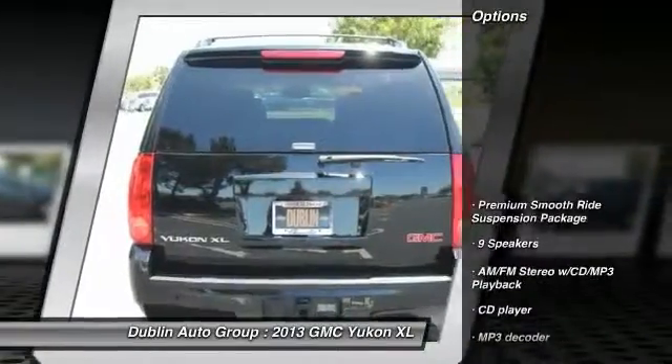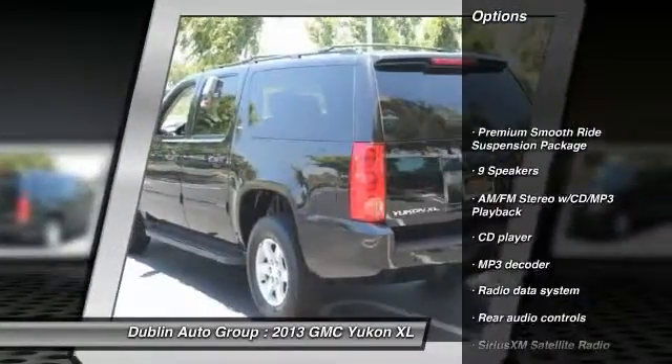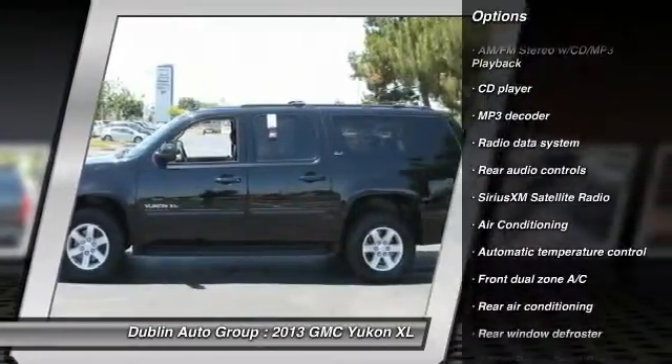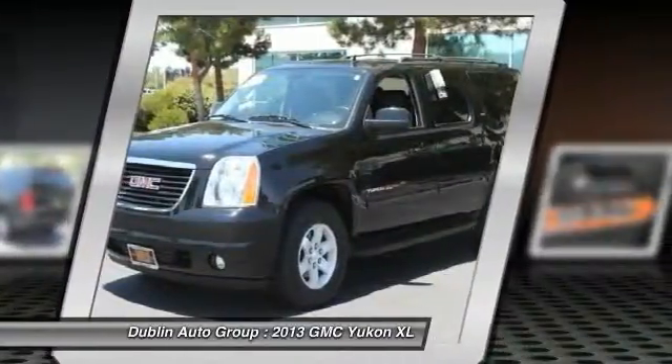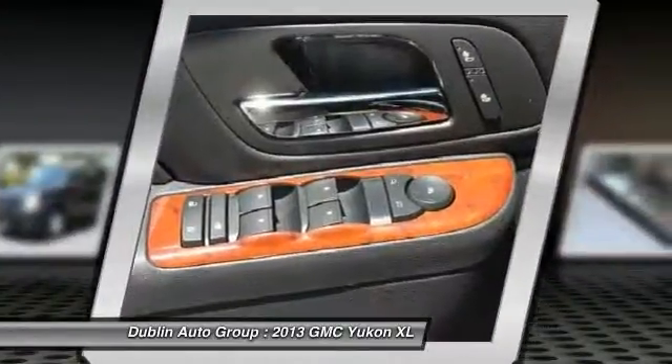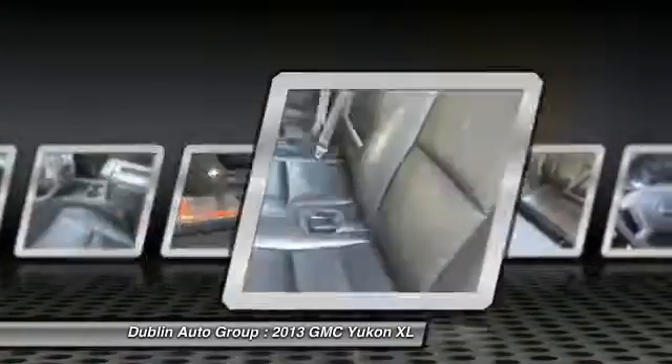Here are some of this vehicle's great options: traction control, remote engine start, power passenger seat, dual airbags, power steering, front air conditioning, four-wheel disc brakes, universal garage door opener, security system, and fog lights.